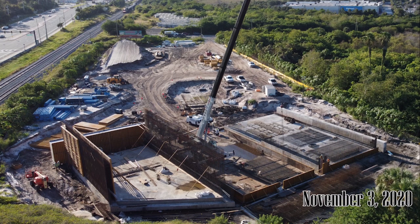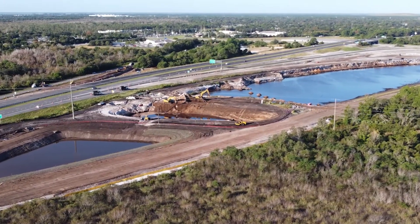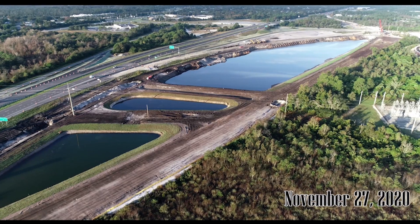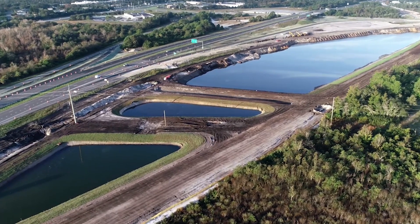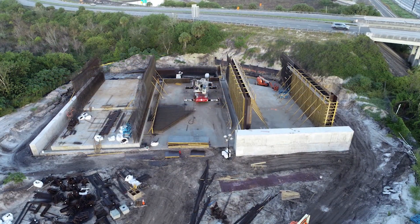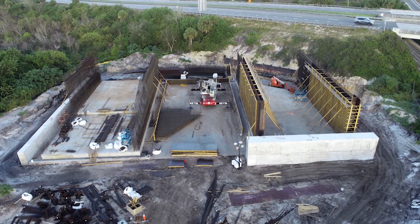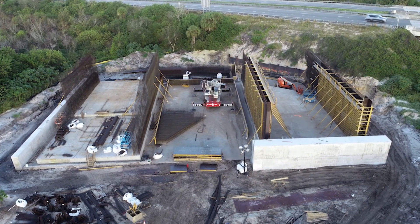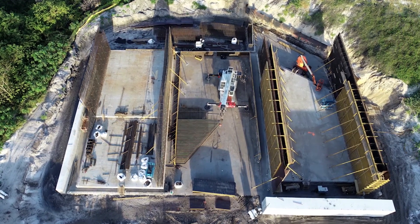Five days later, section one's walls are taking shape. On the other side of the highway, three distinct ponds are taking shape. By November 27th, two of the ponds are finished — note the grass around them. Back on the south side, section one's walls are almost ready for concrete and section three's walls are progressing. In this top view the angled ends of sections one and three can be seen.